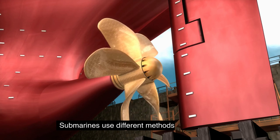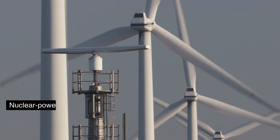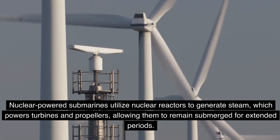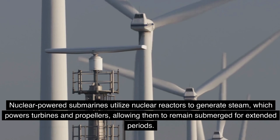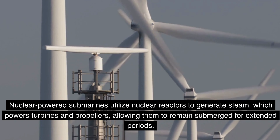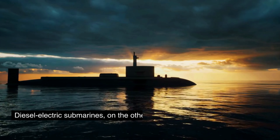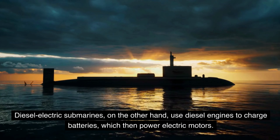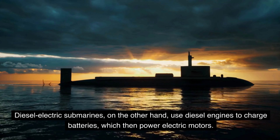Submarines use different methods of propulsion. Nuclear-powered submarines utilize nuclear reactors to generate steam, which powers turbines and propellers, allowing them to remain submerged for extended periods. Diesel-electric submarines, on the other hand, use diesel engines to charge batteries, which then power electric motors.